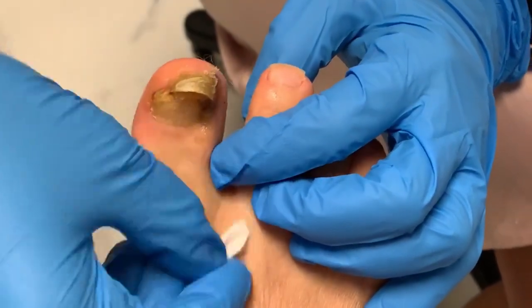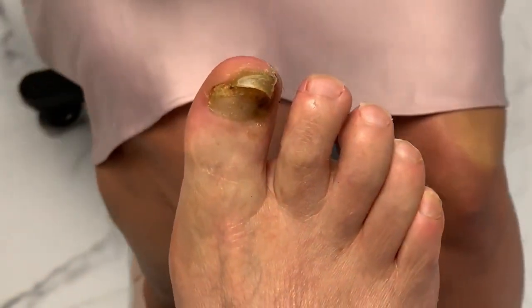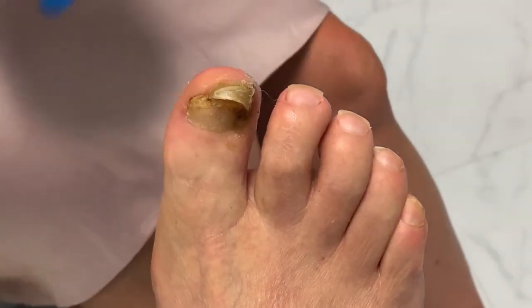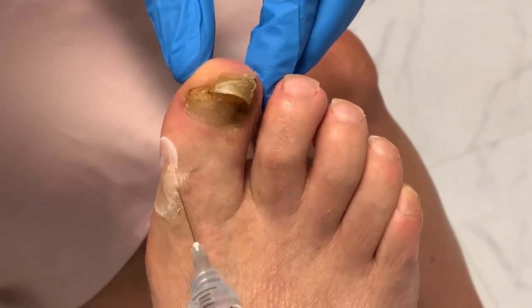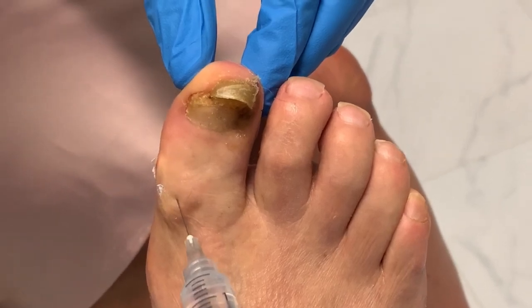Let's get you numbed up first — a little cold spray, bee sting, and I'll put extra cold spray for you. Here we go. Quick little stick, and if I see anything of concern growing underneath there I'll definitely send that to the lab.